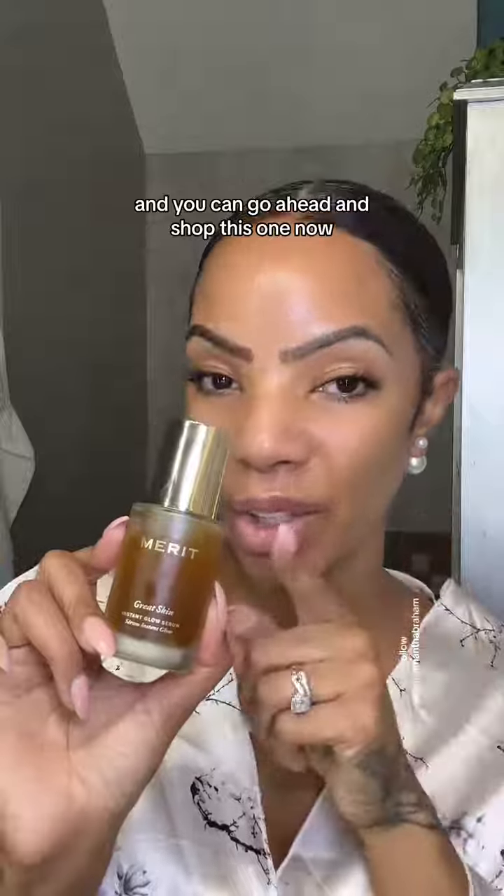You can go ahead and head to my profile, click more details, and shop this one now.